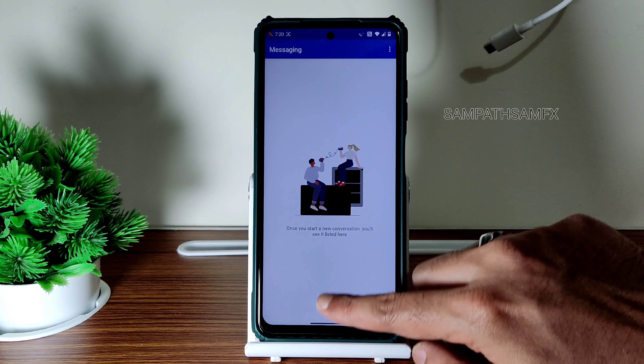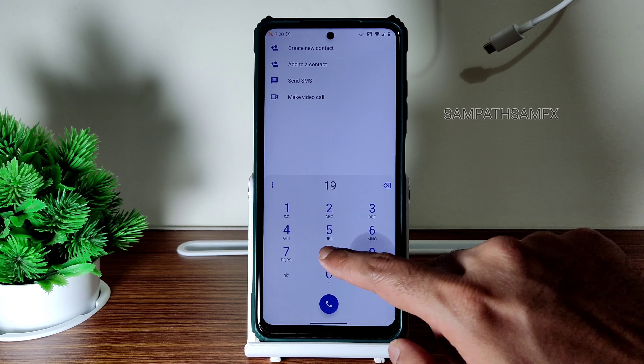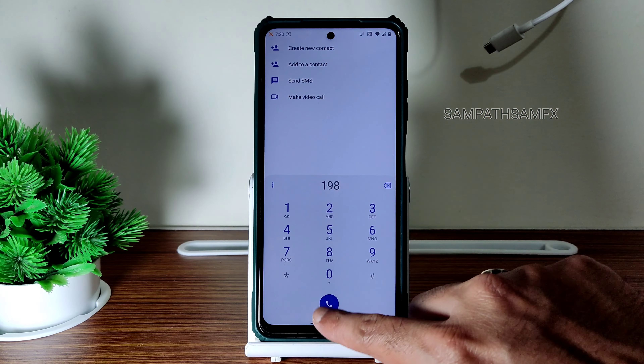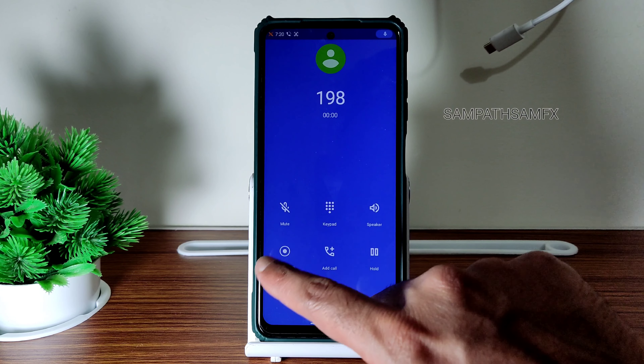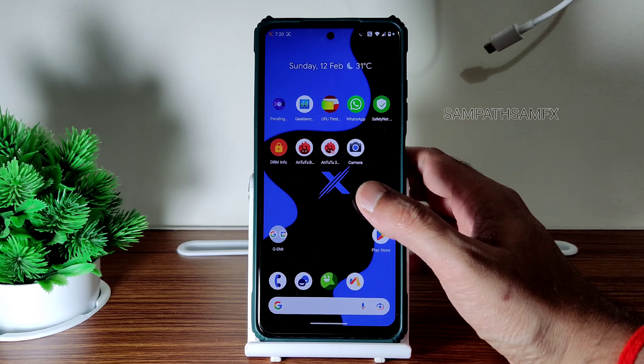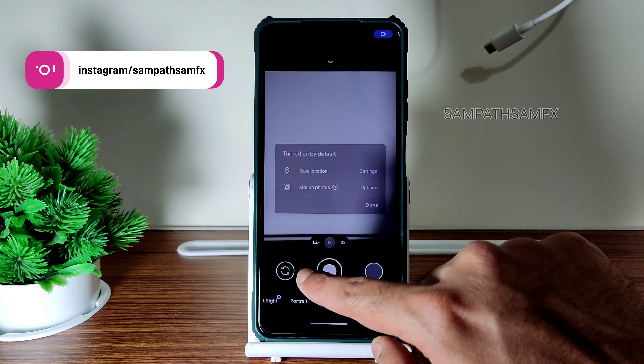For messaging applications, you get this type of app. Coming to the dialer — we came back from CR Drive, it's quite similar here. Direct video call feature is there, and call recording is also available, which is good in my opinion.